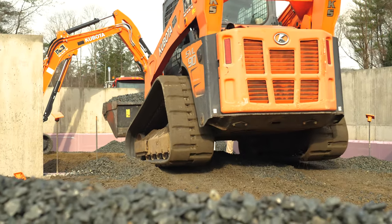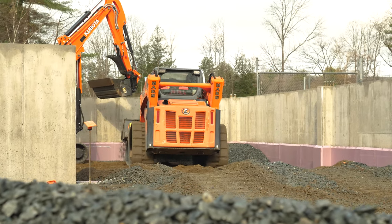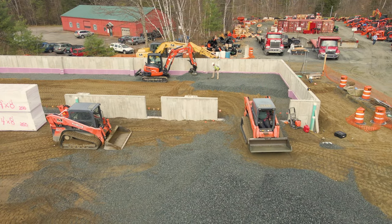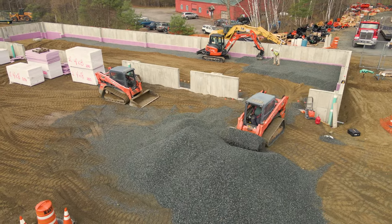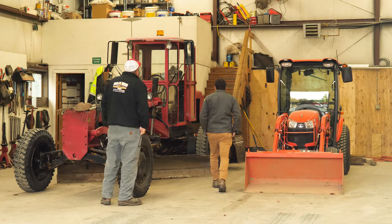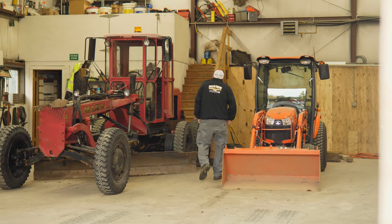In early 2012 I had an ASV skid steer. On a Saturday morning we were doing a pool pad in Lebanon — I'll never forget it — backed off the trailer and one of the hubs in the back, the gears all came apart. We pushed it back on the trailer, went over to Town Line, and they had a brand new SVL 90 in the yard. Drew said go ahead and take this, we'll get this worked out. So I did, and that was it.